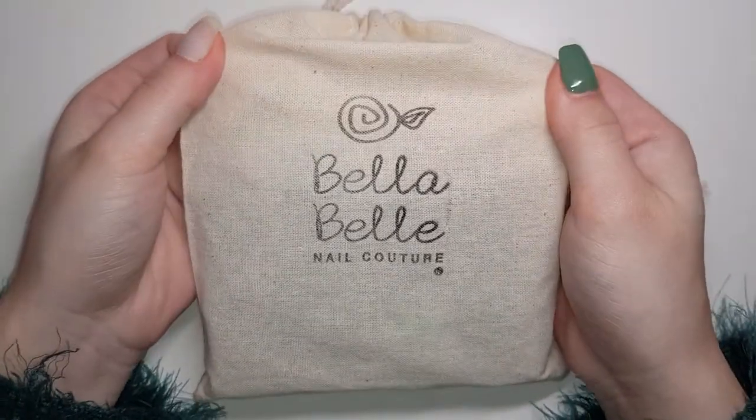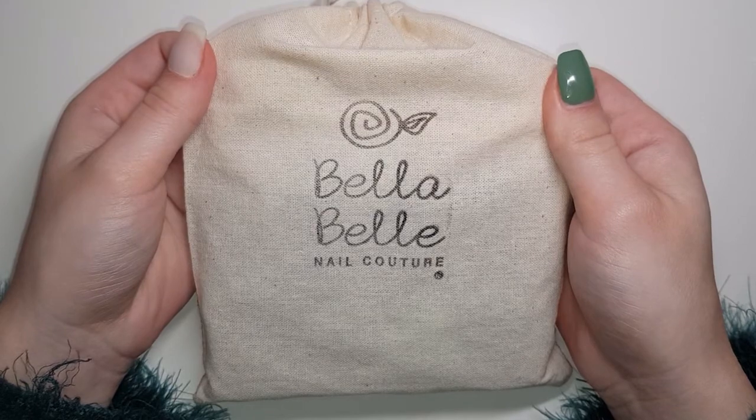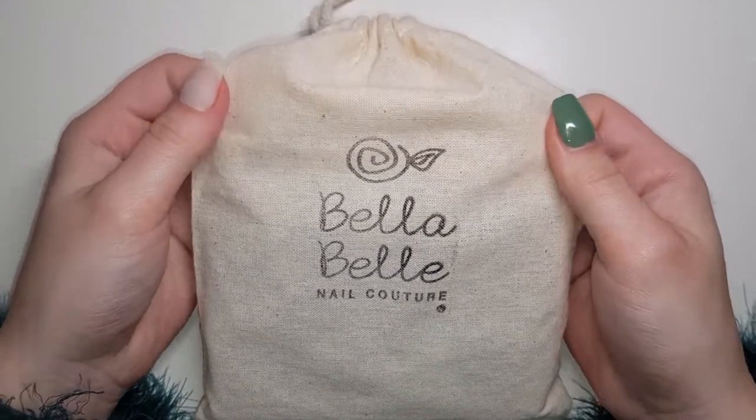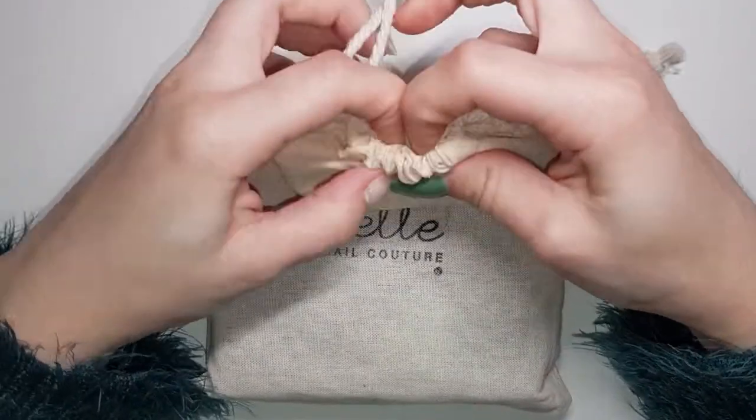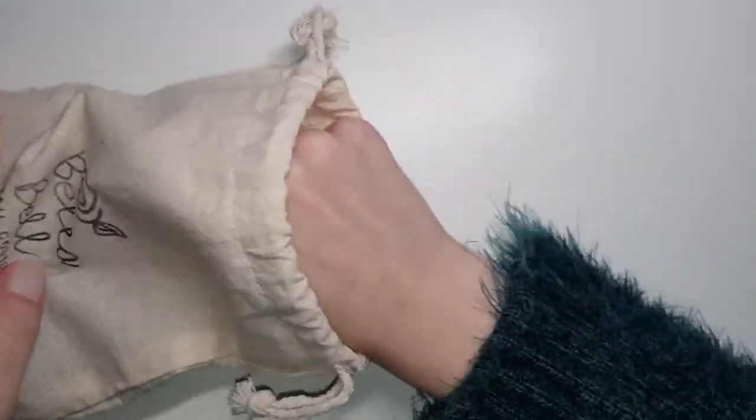Hey, welcome back. Today's video is a review of Bella Belle Nail Couture. This is an Australian nail polish brand that I came across online — hadn't heard a thing about it and was kind of intrigued by it, so I went ahead and placed an order.